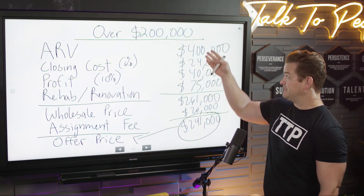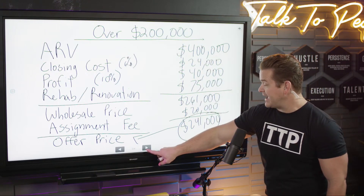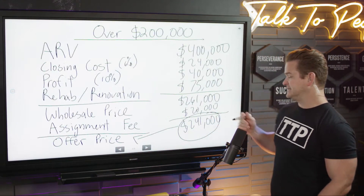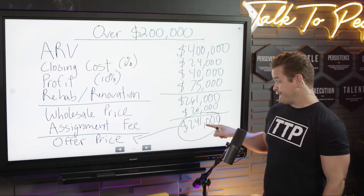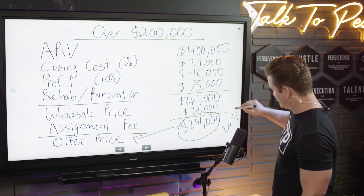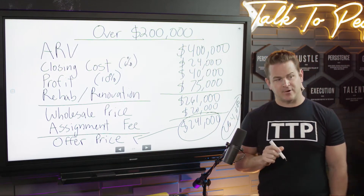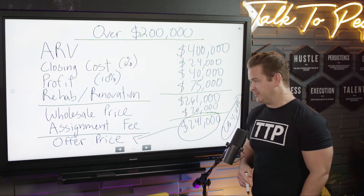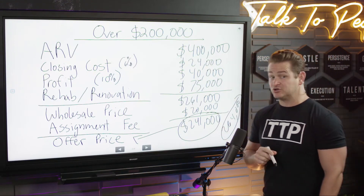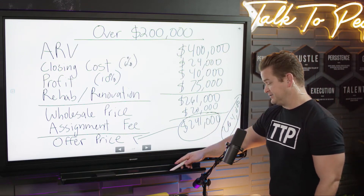They fix it up, put all that money in, make it look beautiful, and sell it for $400,000. Now let's cross-check: what is 66% of $400,000? That's $264,000. A little bit higher — this one needed more work, so we put in $75,000. But if they're willing to go to $264,000 and you show them the property needs a lot of work, they may come down to $241,000.